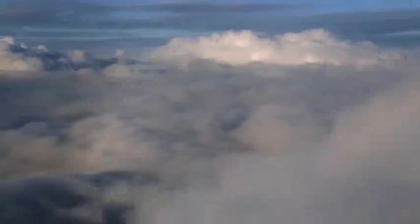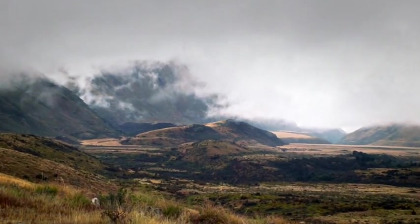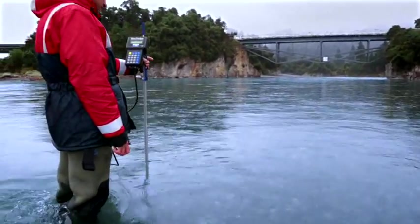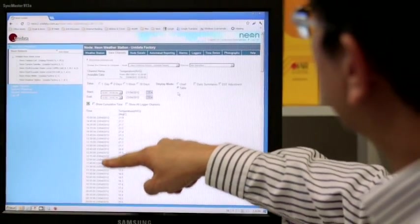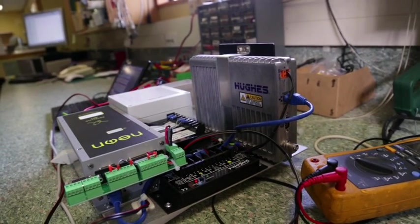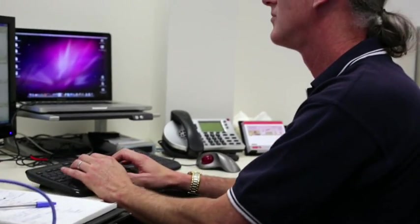For most of us, the natural world remains mysteriously chaotic and unpredictable. Nevertheless, environmental monitoring organisations are expected to gather, analyse and distribute data quicker, smarter and in more efficient ways. The right choice of technology can help these organisations meet and exceed expectations.